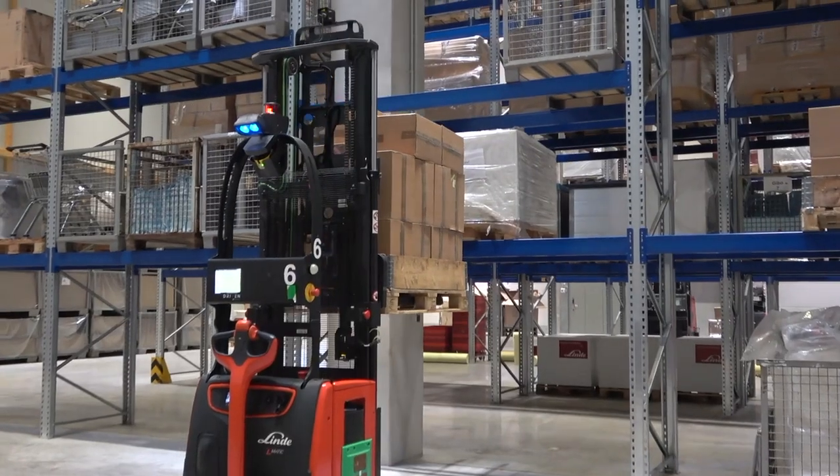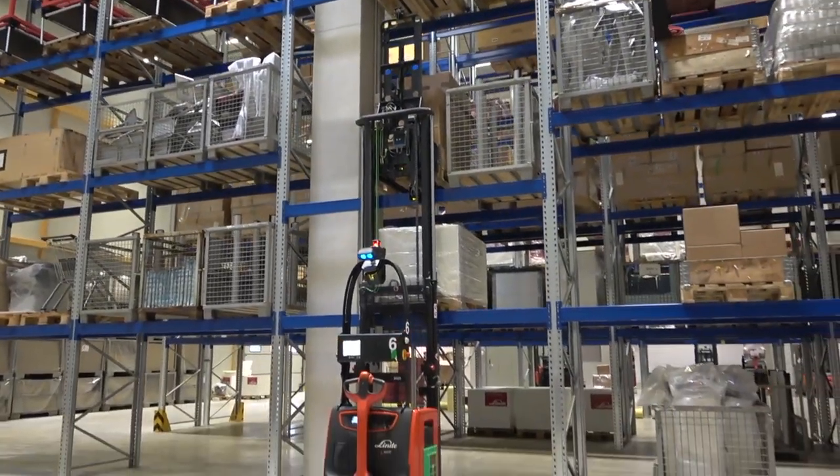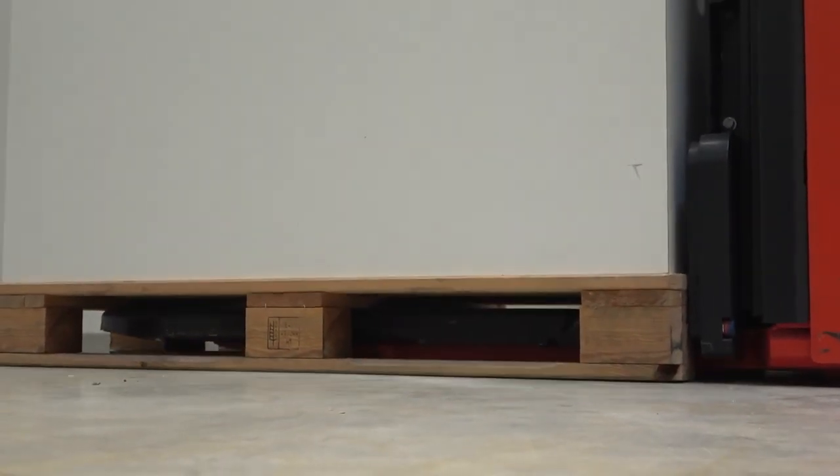We have an inbound process, picking up from a conveyor and delivering the load into a medium height rack. The next step is to pick up the load out of the rack and deliver it to the ground, which represents a production supply process on your side.